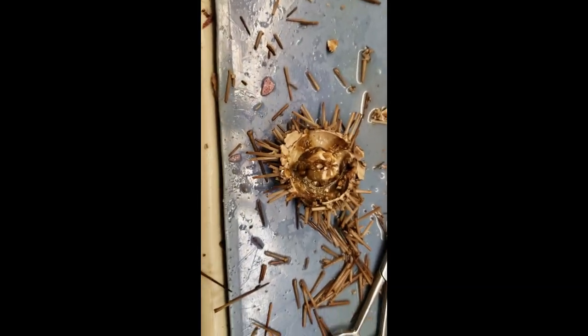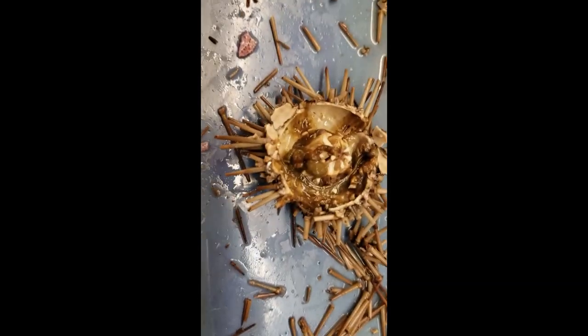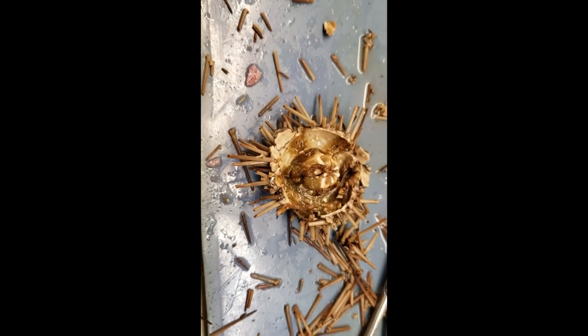All right, back at the urchin. This thing has really seen better days. You thought the starfish had it rough? My goodness.